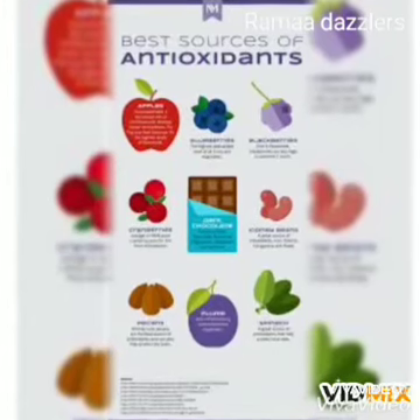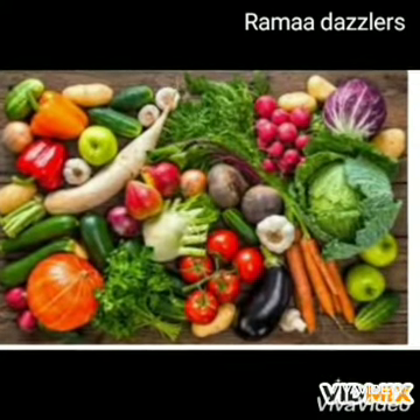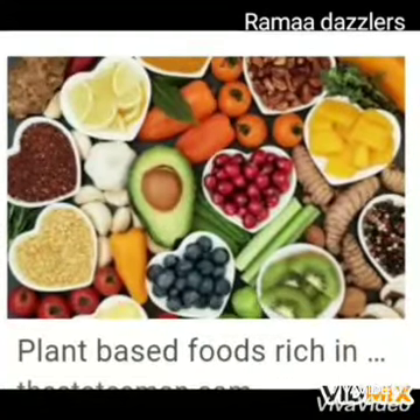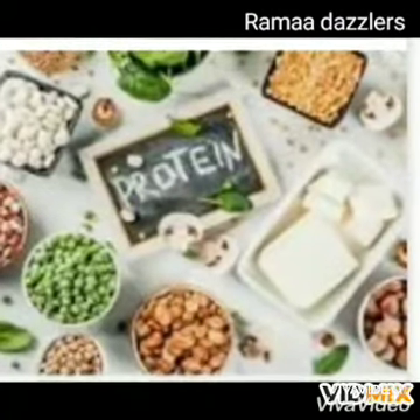Every day we are exposed to numerous toxins that create free radical damage, causing premature aging. Fight back by loading up on a variety of fruits and vegetables to ensure you are giving your body enough nutrients.